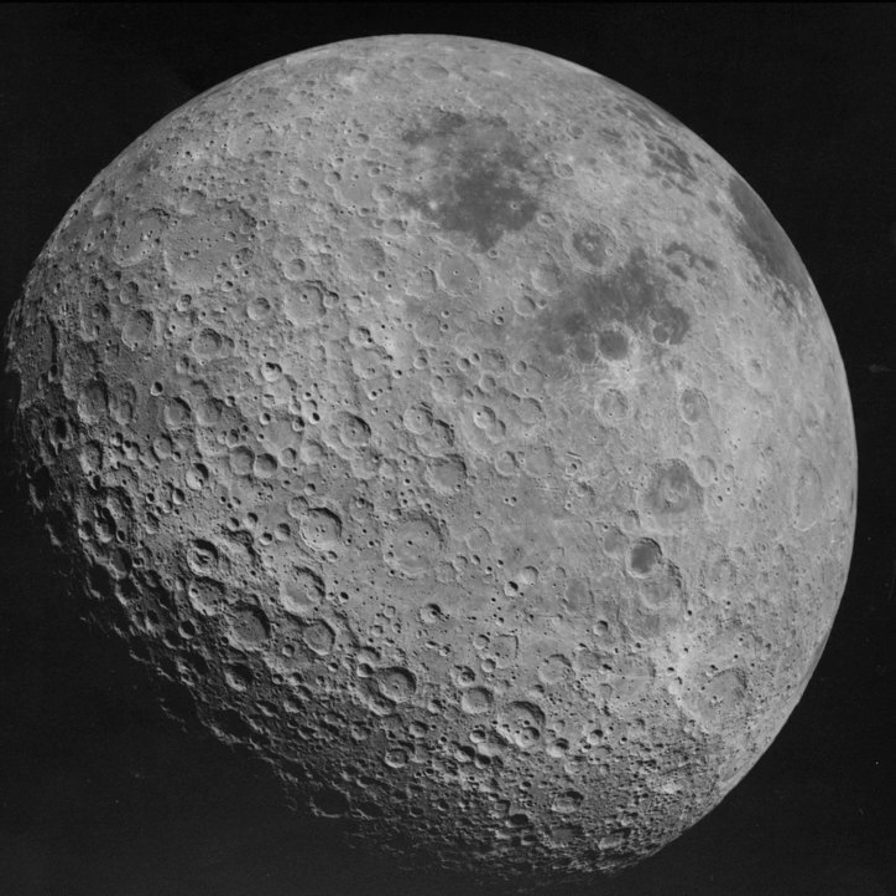In total, 59% of the Moon's surface is visible from Earth at one time or another. Useful observation of the parts of the far side of the Moon occasionally visible from Earth is difficult because of the low viewing angle from Earth.